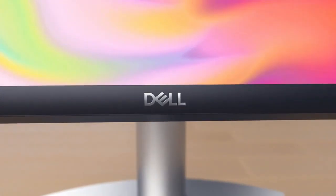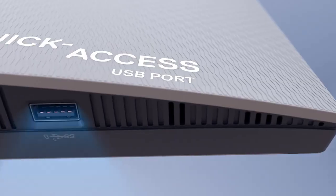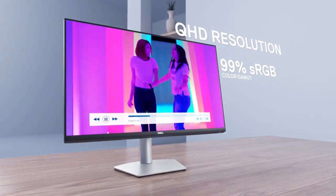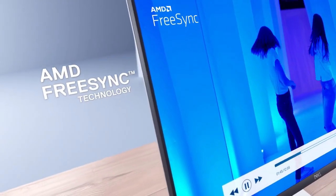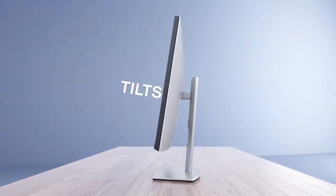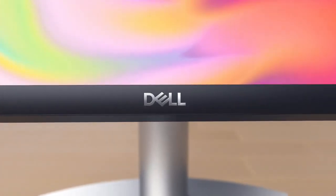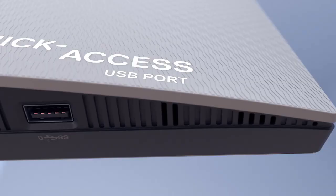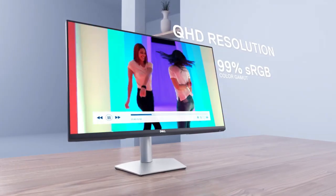The S2722DC's ComfortView Plus feature reduces harmful blue light emissions, protecting your eyes during extended use. Its slim bezel design maximizes screen real estate, perfect for seamless multi-monitor setups. The adjustable stand allows for flexible positioning and a comfortable viewing experience. Whether you're working on creative projects, video conferencing, or simply enjoying multimedia content, the Dell S2722DC 27 USB-C Monitor enhances your productivity and connectivity.